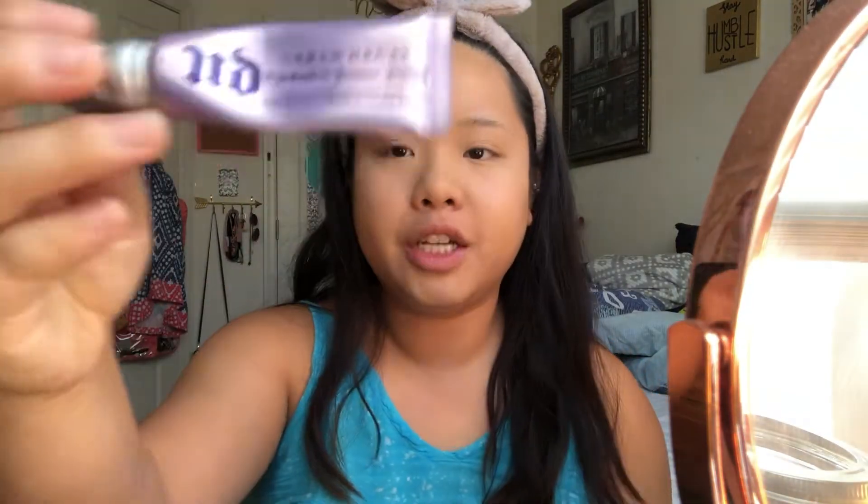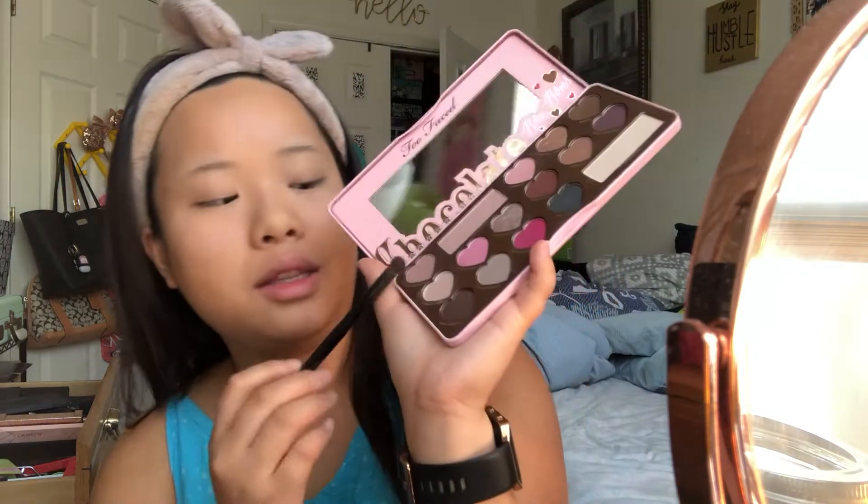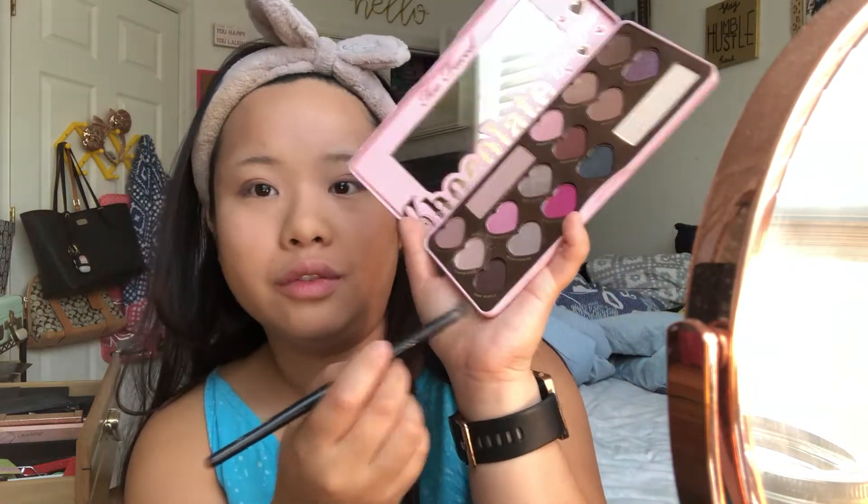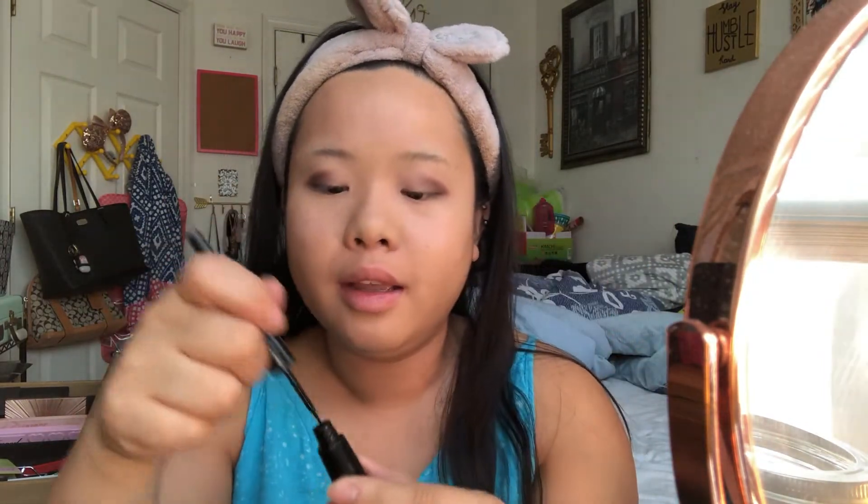Next I'm going to go in with my Urban Decay eyeshadow primer. For today I'm going to use my Too Faced Chocolate Bon Bon palette with a contour brush that I repurpose as an eyeshadow brush. I'm doing what I call a Neapolitan look — starting with Cashew Chew in the middle, then Almond Truffle, then Dark Truffle in the outer crease. For eyeliner I'm using e.l.f. jet black liquid liner — this is my favorite type, I don't like pencil or felt-tip liners.